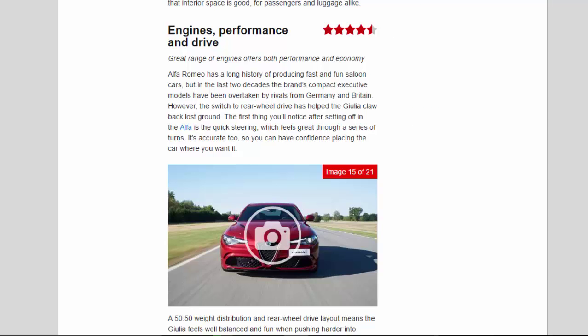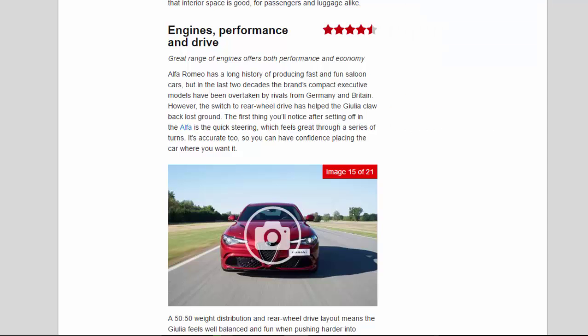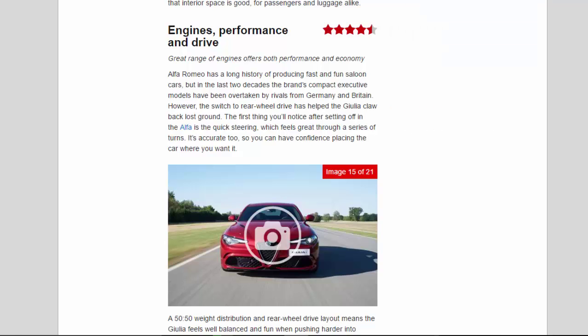The first thing you'll notice after setting off in the Alfa is the quick steering, which feels great through a series of turns. It's accurate too, so you can have confidence placing the car where you want it. A 50:50 weight distribution and rear-wheel drive layout means the Giulia feels well balanced and fun when pushing harder into bends, while the suspension provides an impressive blend of stiffness in hard cornering and compliance on bumpier roads, though we'll have to test it in the UK to be sure.